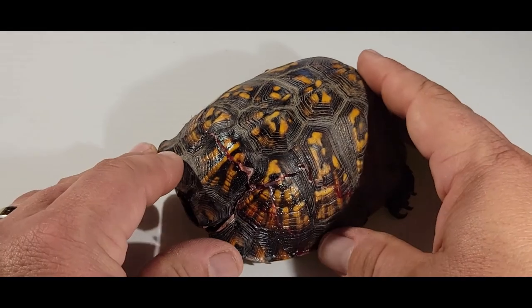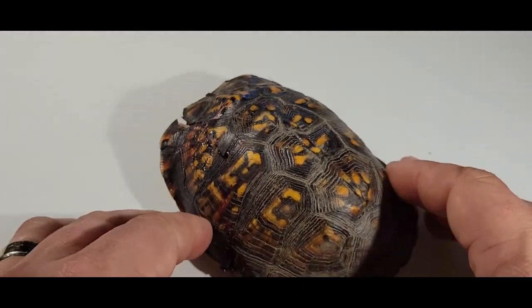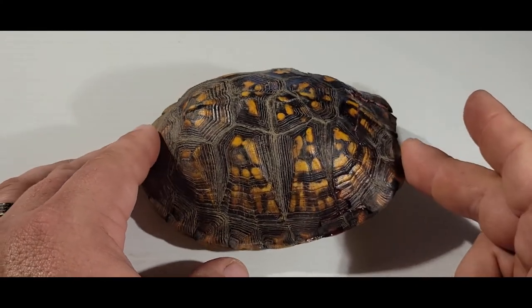Anyway, this is a simple case. She's beautiful — just a gorgeous little animal.